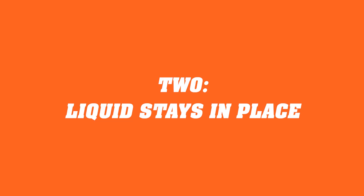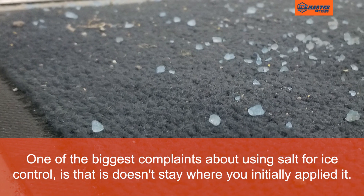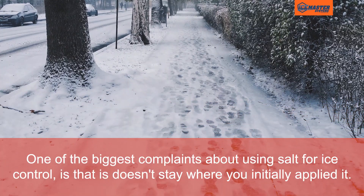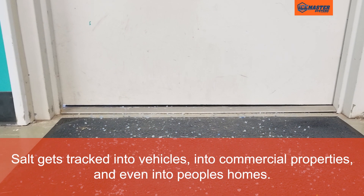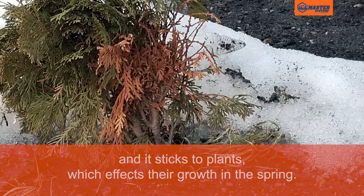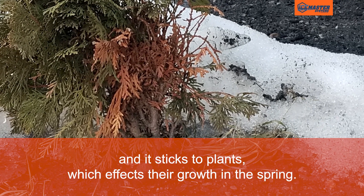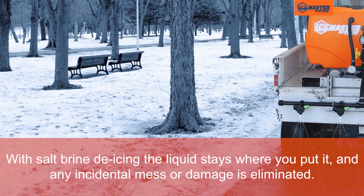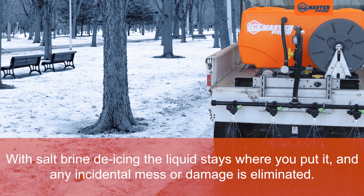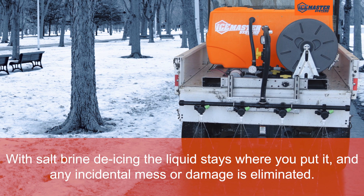Liquid stays in place. One of the biggest complaints about using salt for ice control is that it doesn't stay where you initially applied it. Salt gets tracked into vehicles, into commercial properties, and even into people's homes. And it sticks to plants, which affects their growth in the spring. With salt brine de-icing, the liquid stays where you put it, and any incidental mess or damage is eliminated.